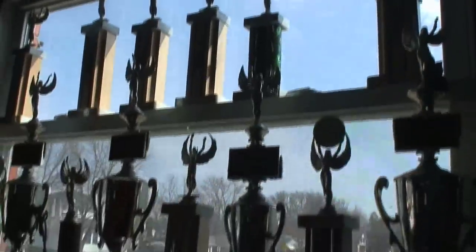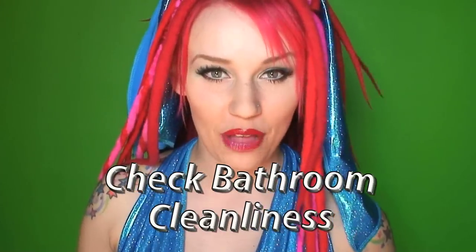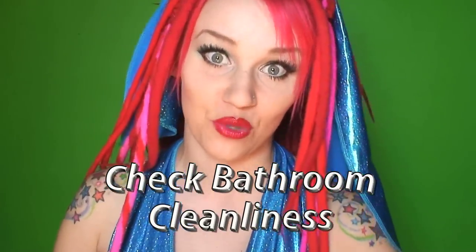Visit lots of body modification shops before you settle on the best one. When you visit a tattoo or piercing shop, the facility should be clean. It should be evident that great care is taken to ensure a sanitary environment throughout the building, not just in the lobby. It might sound strange, but have a look in the bathroom. You can tell by the cleanliness of the bathroom whether or not they're cutting corners, because if they cut corners in the bathroom, they probably cut corners in other important areas as well.